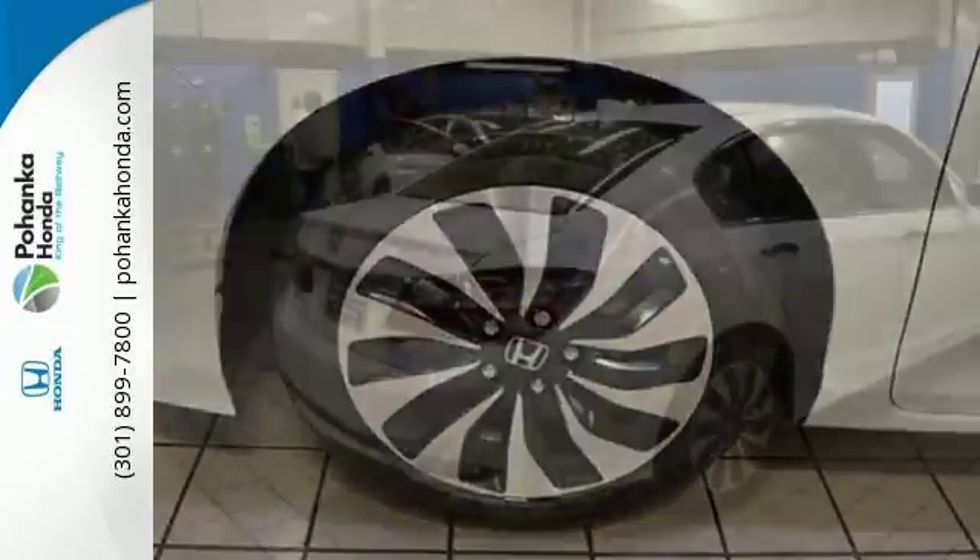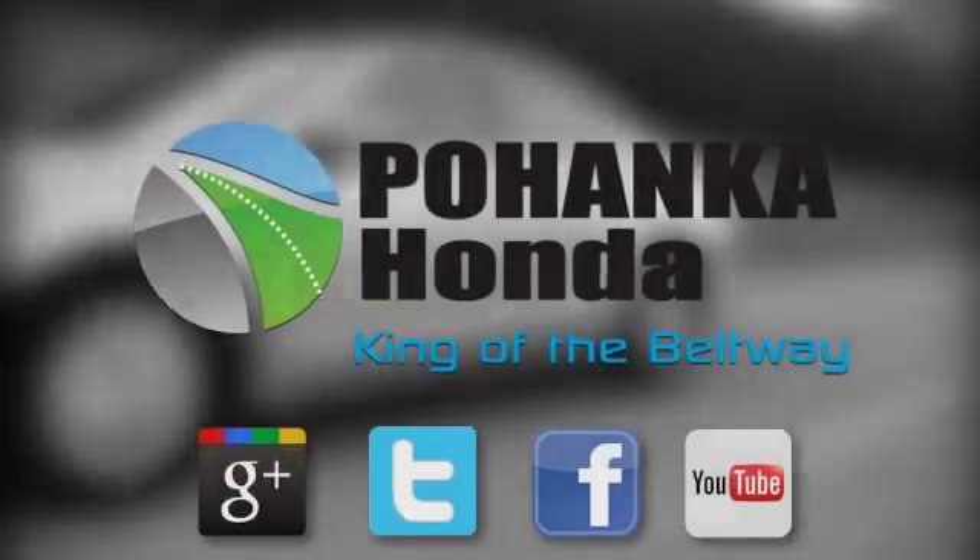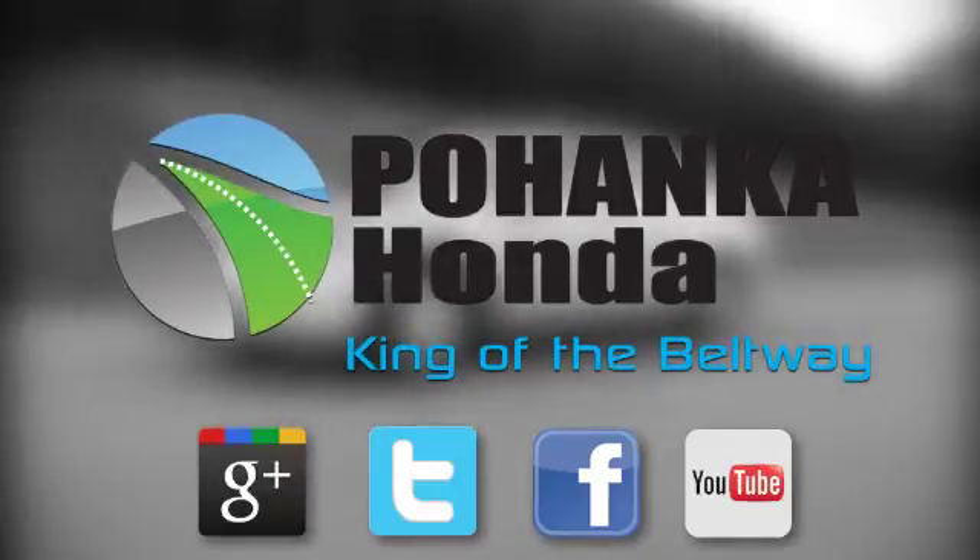Surprising luxury and sensibility for every day. Take this Accord for a test drive. Visit Pohanka Honda, King of the Beltway, today.